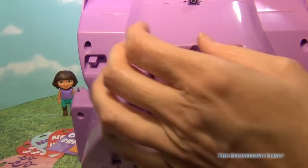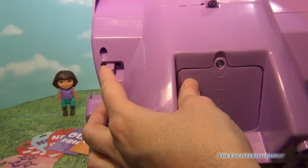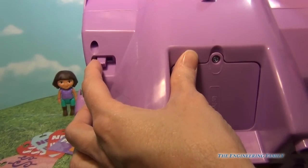What I love about this cash register is it has an on and off button and it has two different volumes. Let's turn it on as high as it can go.